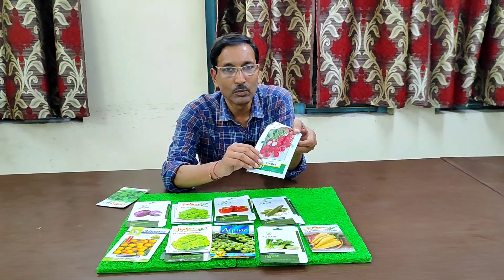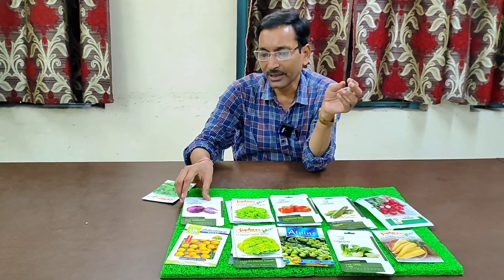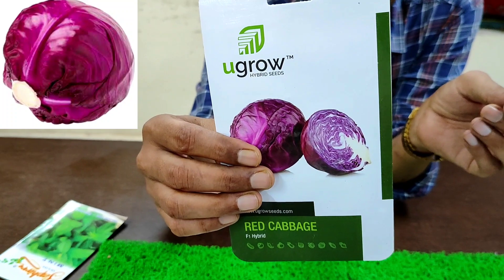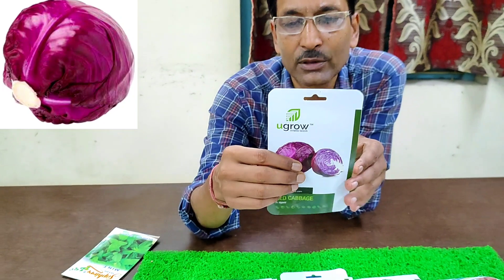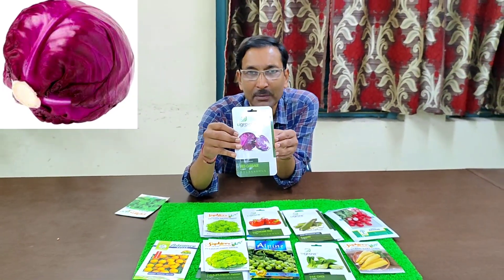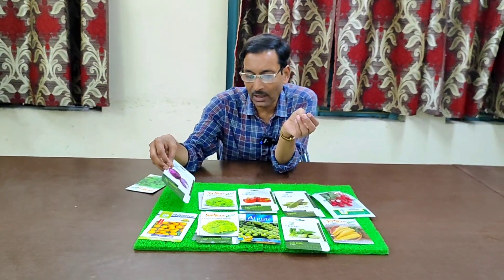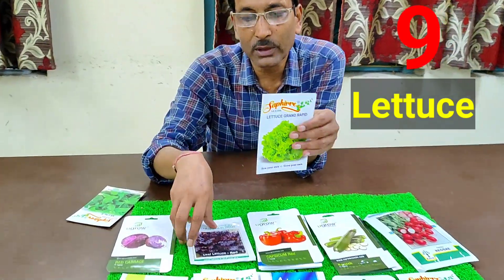There is no insect or fungal problem with round radish, so you can grow it easily. Number eight is red cabbage. We normally eat green cabbage, but red cabbage contains lots of carotene and vitamins. You can grow it in an eight-inch pot and get around one kilogram weight from a single head. It is very tasty and easily available.